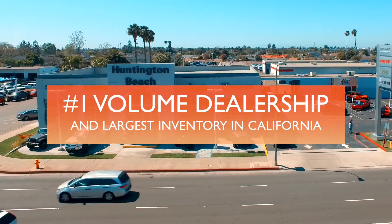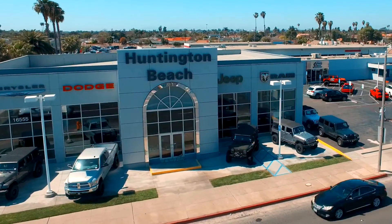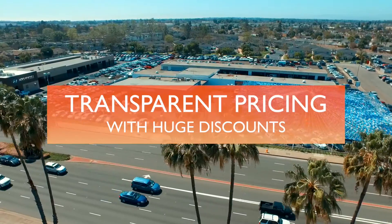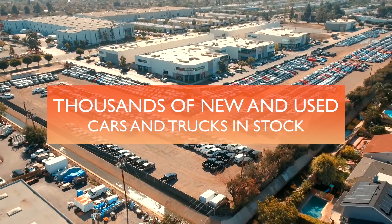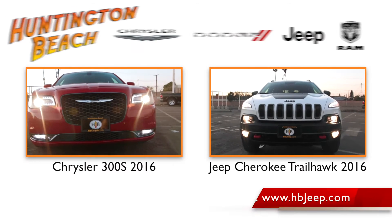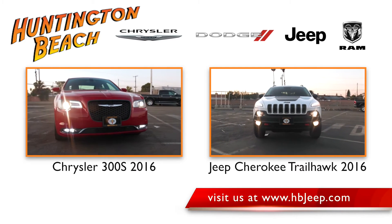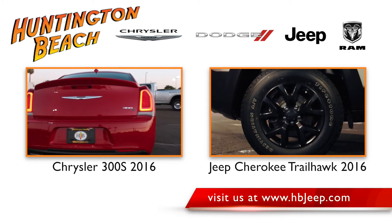Huntington Beach Chrysler Dodge Jeep and Ram is the number one volume dealership with the largest inventory in California. We have transparent pricing with huge discounts, with thousands of new and used cars and trucks in stock. Stop by or call a product specialist to set up a test drive today, and be sure to visit us on the web at www.hbjeep.com.